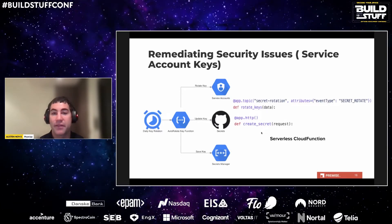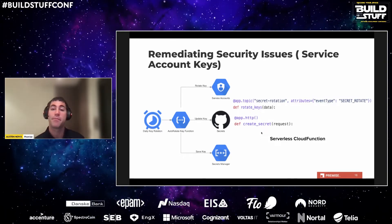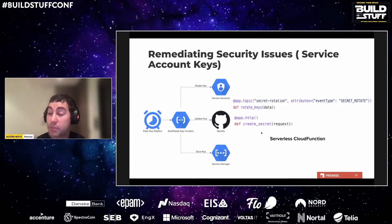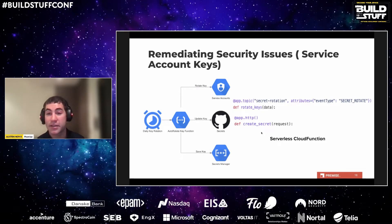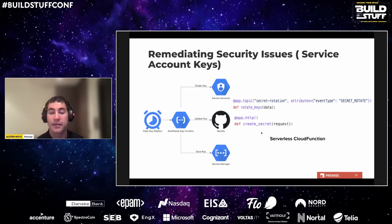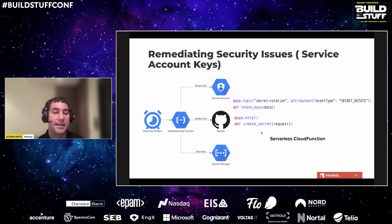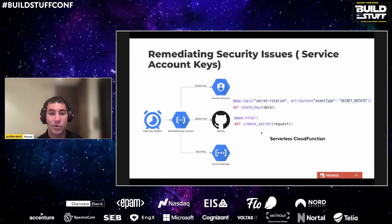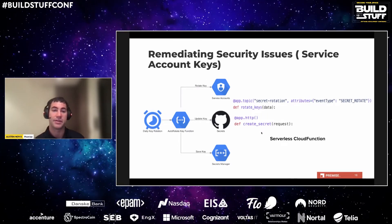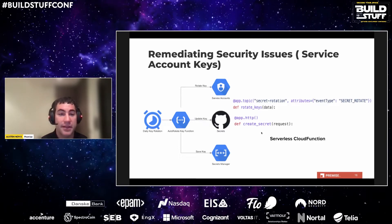Security isn't always about fixing vulnerabilities after the fact — it's about making it easier for developers to do the right thing. We found developers were reusing service account keys across multiple projects and using really old keys in our CI/CD processes, so we wanted to build a solution to make their lives easier and make the default way the most secure way. Using functions on a daily schedule, the logic creates a new service account key, deletes keys older than a certain number of days, saves the key in a secrets manager for recovery, and updates the key in GitHub secrets. Keys are kept for a few days as a safety measure.